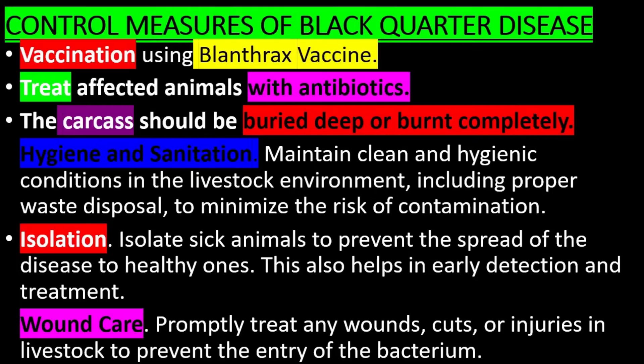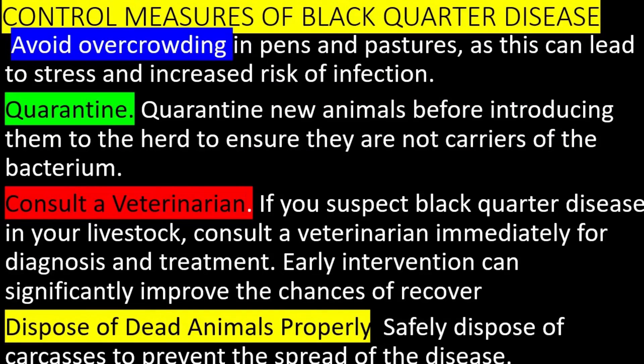Isolating sick animals also helps in early detection and treatment. Promptly treat any wounds, cuts, or injuries in livestock to prevent the entry of the bacteria. Avoid overcrowding in pens and pastures, as this can lead to stress and increased risk of infection. Quarantine new animals before introducing them to the herd to ensure they are not carriers of the bacteria. Consult a veterinarian immediately if you suspect Black Quarter Disease for diagnosis and treatment, as early intervention can significantly improve the chances of recovery. Dispose of carcasses safely to prevent the spread of the disease.